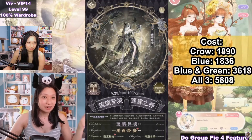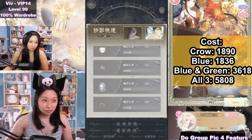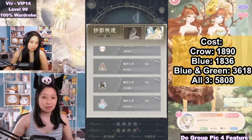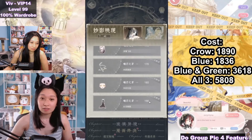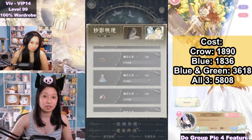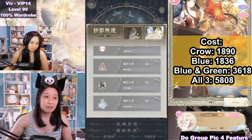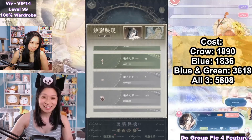The green and blue suit are actually buddy suits. You have to get the blue suit first, which ends at the dress right here, before you get the green suit, which ends as the blue suit becoming a buddy background item. If you want just the crow suit, the total cost is going to be 1,890 diamonds. If you want just the blue suit, it's going to be 1,836 diamonds. If you want both the blue and green suits, that's a total of 3,618 diamonds. If you want all three suits, that's going to be 5,808 diamonds.